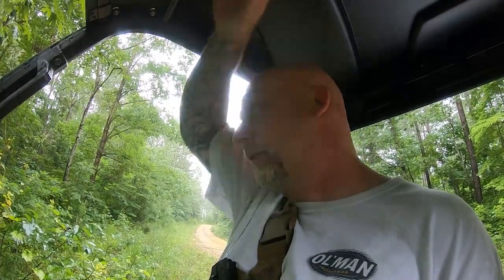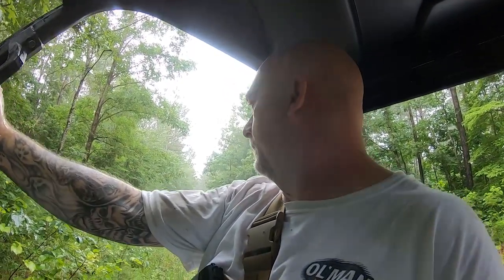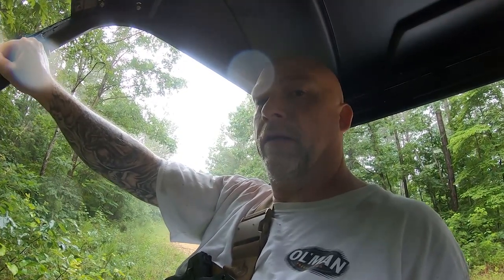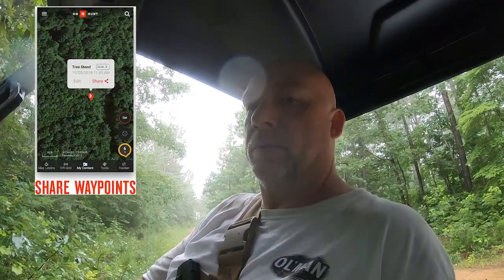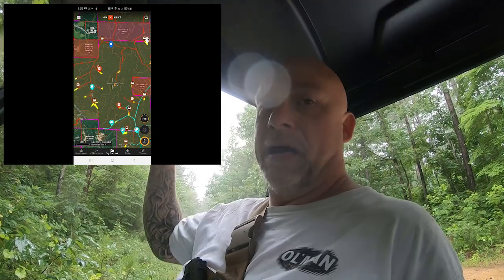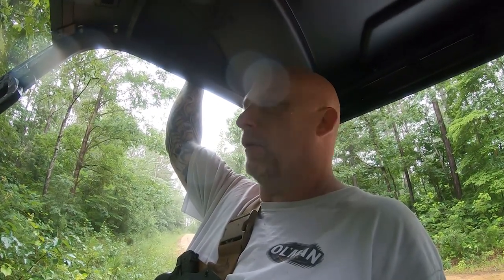Well guys, as you can see, it's pouring down out here and we've still got several roads to map. Good thing we've got a roof over our head. Chris is going to show you some photos of how Onyx kind of works. I encourage you guys, if you've never tried it, to give it a shot. There are a couple other mapping system options out there, but we believe Onyx is probably the best. You can map all of your hunting surroundings — mark your green fields, tree stands, deer trails, food plots, feeders. It's got all kinds of different gadgets.